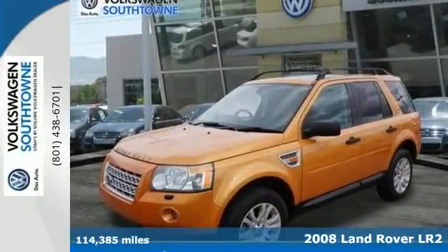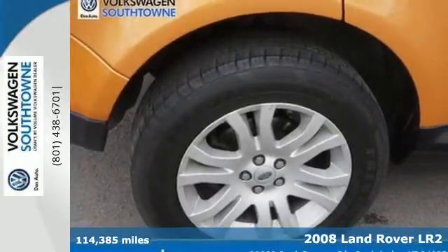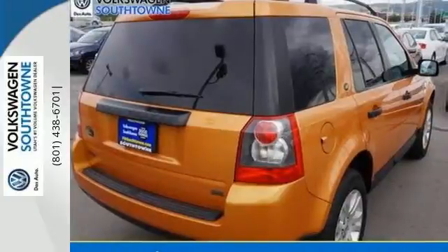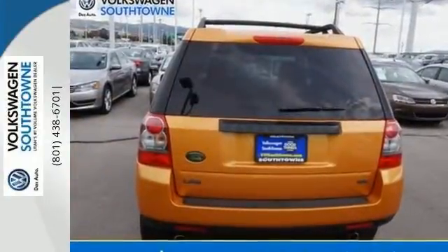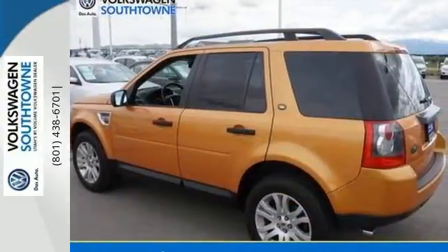Here's the 2008 Land Rover LR2. This gorgeous LR2 is not only going to turn heads on the road, but inside it's loaded with standard features including dual-zone climate control, rear parking sensors, a sunroof, cruise control with steering wheel controls, and a CD changer with an MP3 decoder.